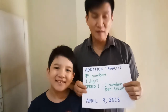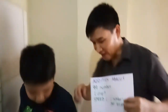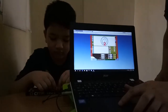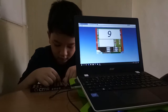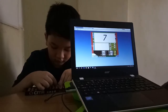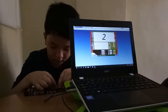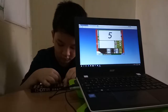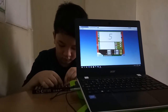Speed 1 means one number per second. Joshua, are you ready for this? Yes! Okay, good luck!